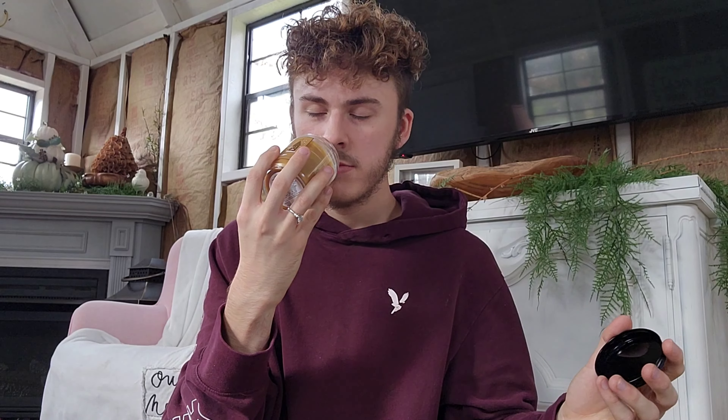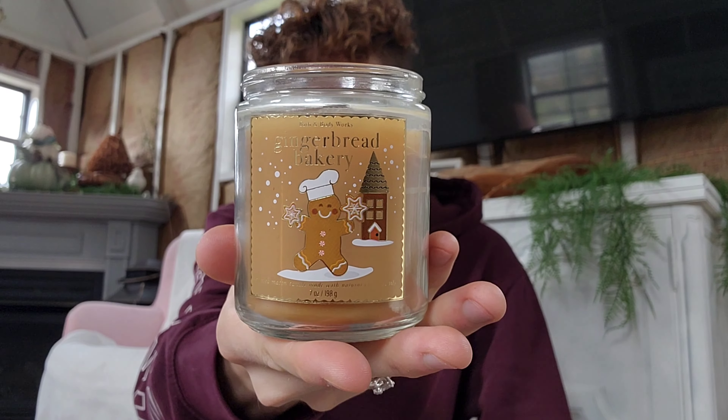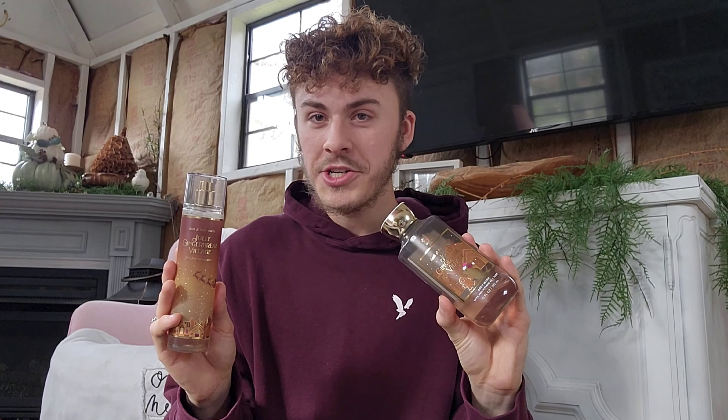Relating to Bath and Body Works, you have this cute little mason jar single wick of Gingerbread Bakery. You have the same notes of cinnamon and gingerbread, but with an additional note of brown sugar. I absolutely love this fragrance — it gives me much of Gingerbread Lane as well, so these two go very well together.